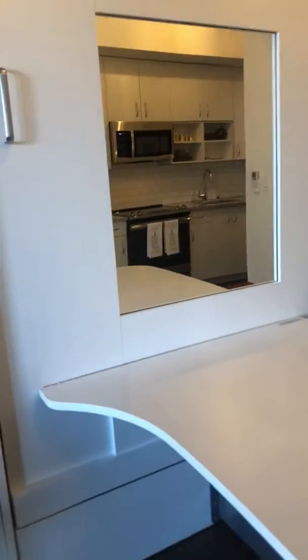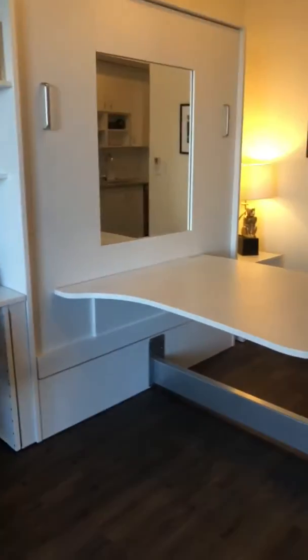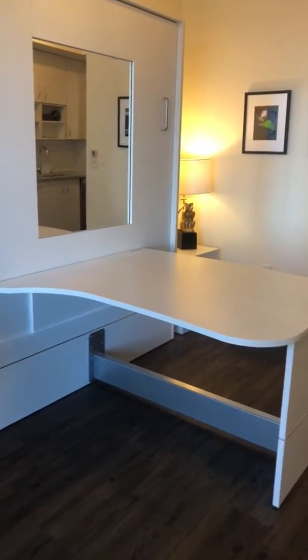To showcase how the Murphy bed works — very simple, nice and easy, you start from the corner. There are additional tutorials online and on our website to show you exactly how those work. It converts into a nice bedside table or dining room table.